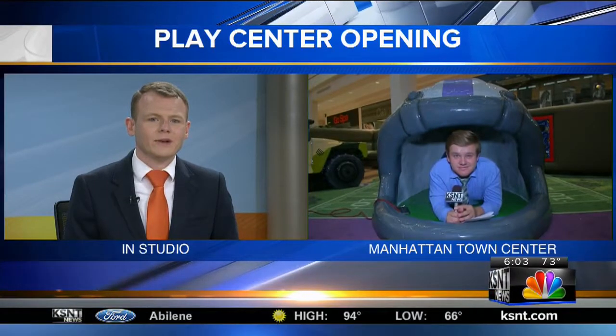Starting today, kids in Manhattan have one more reason to go to the mall with their parents. The Manhattan Town Center is unveiling a new play area for children to enjoy. KSNT News reporter James Ryan is live at Manhattan Town Center.